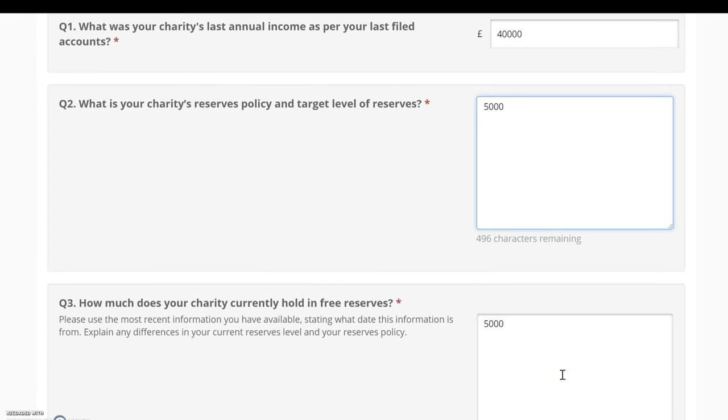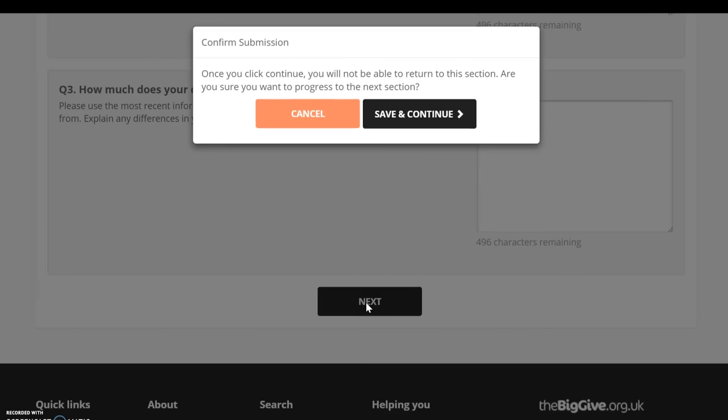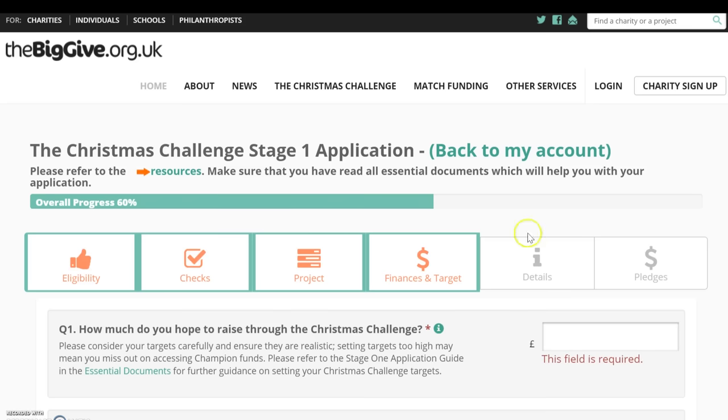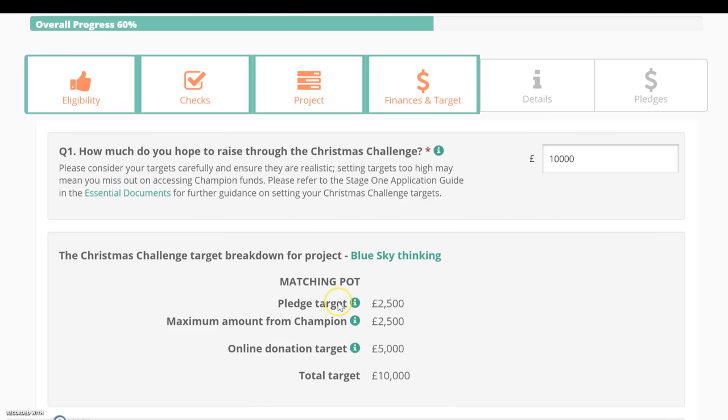You'll need to tell us about your reserves policy and your actual reserves, explaining any difference between the two. When you proceed, a pop-up will appear to remind you that you can't edit this information at a later date. You'll then be asked about your Christmas Challenge target — how much you aim to raise through the campaign to deliver your chosen project. This will automatically generate your target breakdown, showing how much you need to raise in pledges, how much you're eligible to access from a Big Give champion, and what your online donation target is.